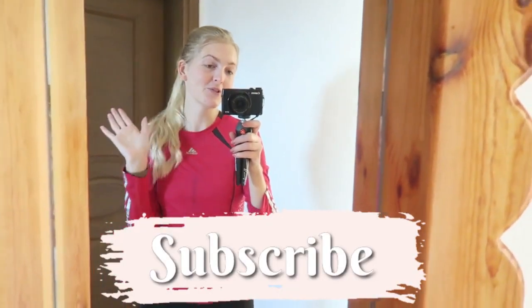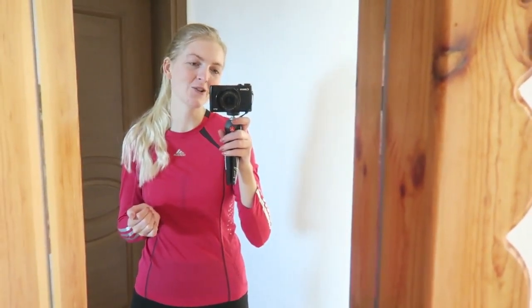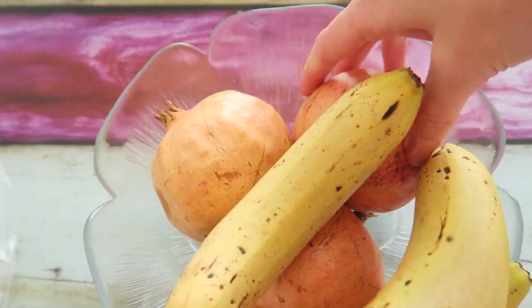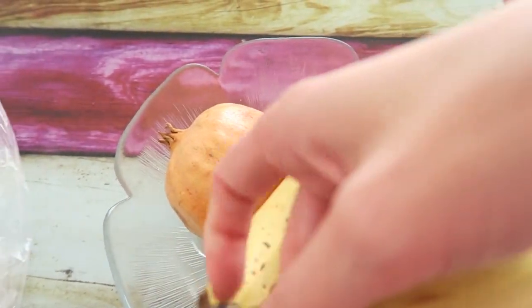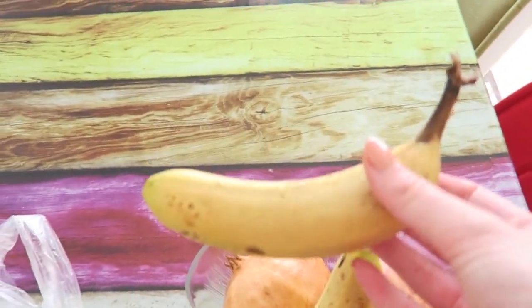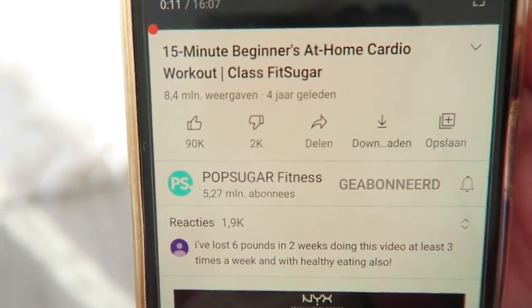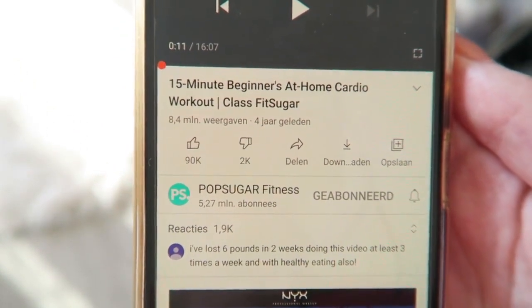Turkey, and I make a lot of beauty related videos, vlogs, and videos about Turkey, so if you like that make sure you subscribe. Now let's get started with the video. I'm going to have a banana first — I also have some pomegranate apples. I'm going to start with a banana and some water. The workout I'm doing is from PopSugar Fitness and it's the 15-minute beginner at-home cardio workout.